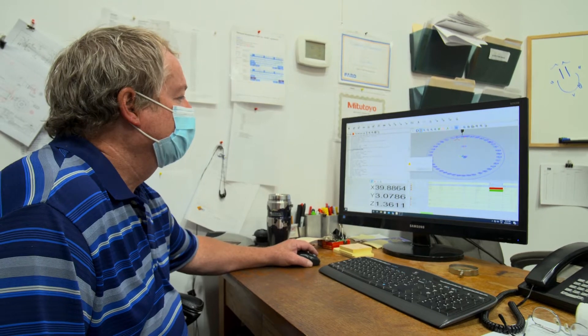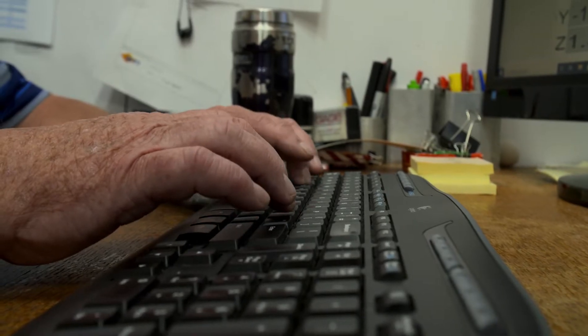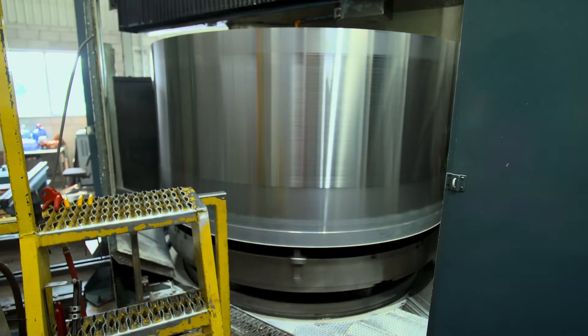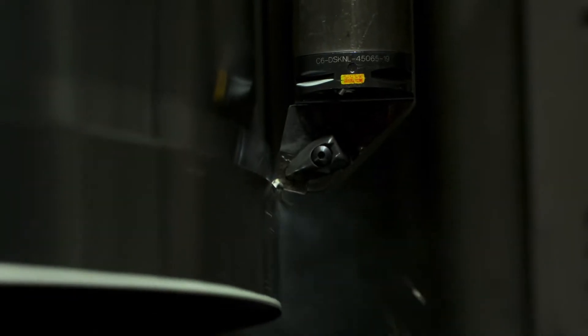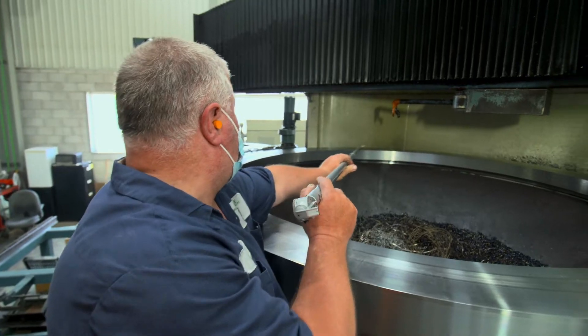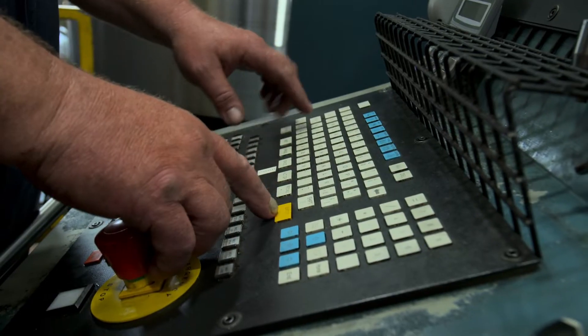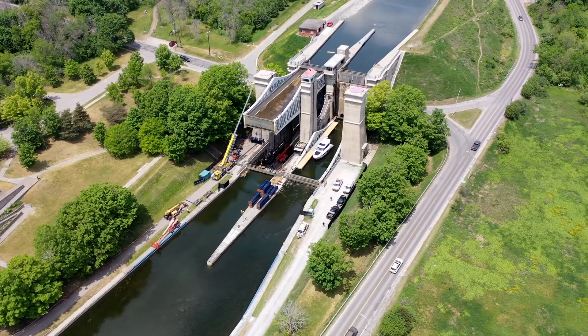It's very interesting that 118 to 120 years ago they could manufacture to such fine detail. They did a wonderful job. Once all the specifications are met, Barry Welding begins machining the new components. It has 40 inch-and-a-quarter holes at the top, and we're able to confirm the location of all of those holes. This precision will allow for a perfect fit back at Peterborough Lift Lock number 21.